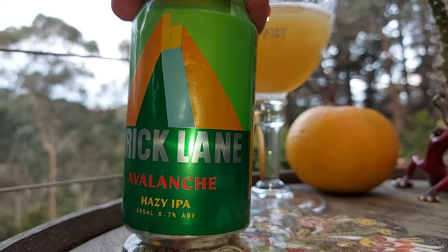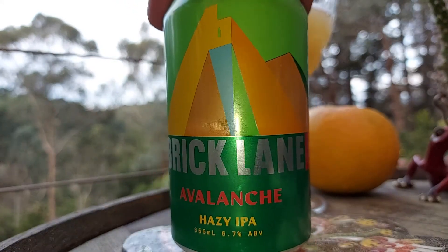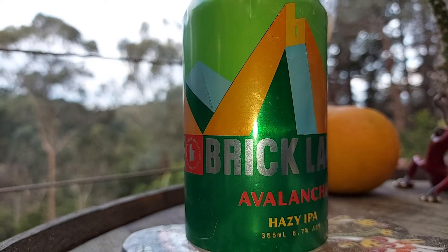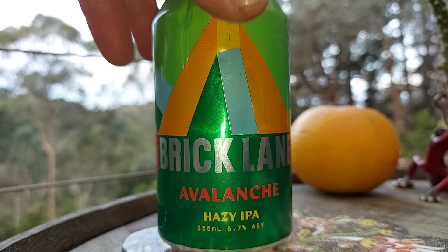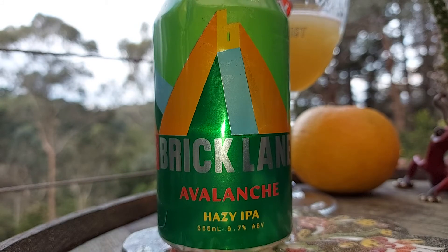Looks like they've got a bit of a pyramid going on with the design — that looks interesting, not over the top. A little bit of color on the can, that's alright. They've done the can but they haven't done a separate label. Yeah, I don't mind it.